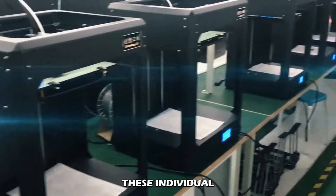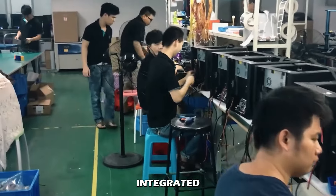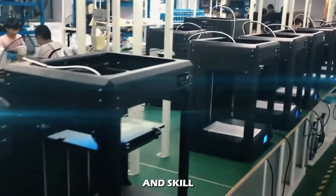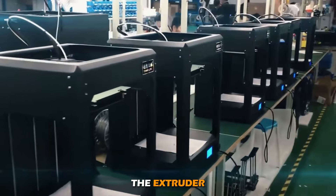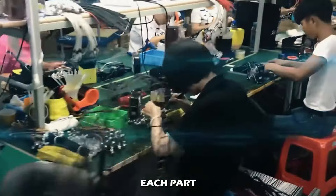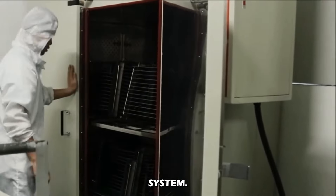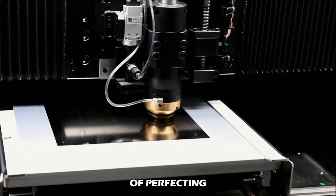With all these individual components ready, the assembly process begins as they are integrated into a fully functional 3D printer system. Technicians with great patience and skill assemble the frame, mount the motors, install the extruder, and wire up the electronics. Each part has to be installed correctly and aligned precisely, as even the smallest error can disrupt the entire system — this is the technological equivalent of perfecting a recipe.